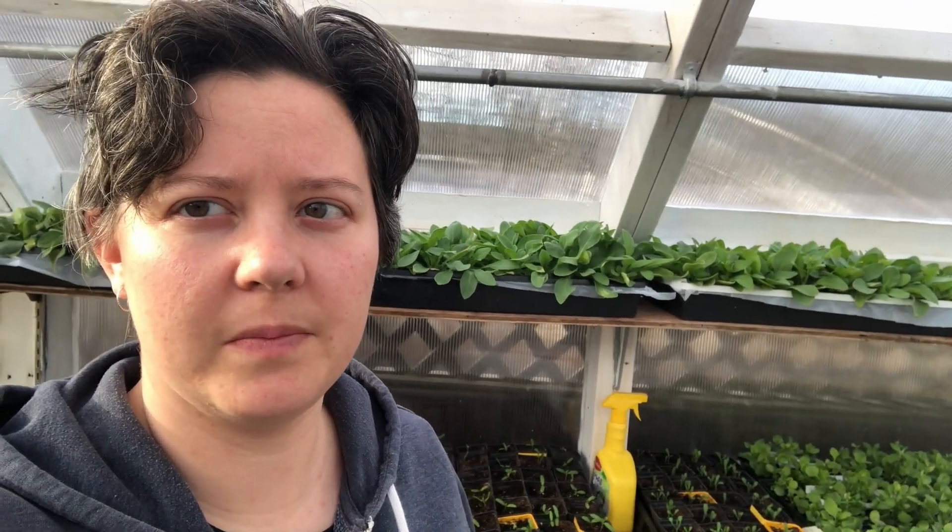Everything's still in the greenhouse. These are all our petunias that still have, as far as we can tell, tons of aphids on them. Mom sprayed last week. We've kind of given up on the ladybugs because they're pretty expensive to get in. Hopefully they'll make it and we won't lose them all.